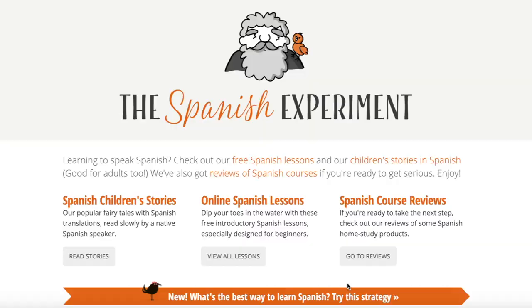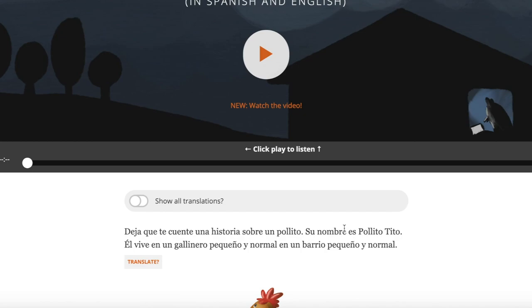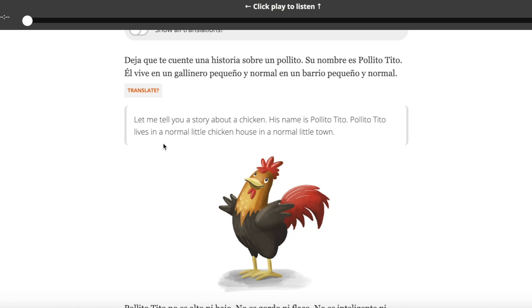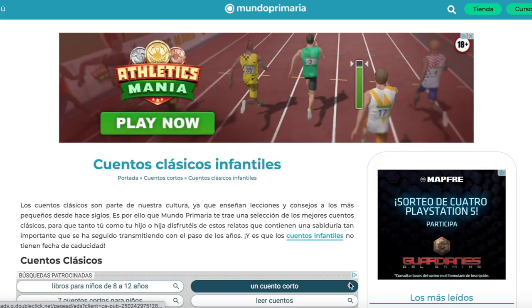Now let's move on to kids' stories. I really think that even as adults learning a language, we're like kids, so it's best to start with something made for children. The next website is called The Spanish Experiment. One thing I love is that it comes with audio so you can listen to the story. There are also English translations below each paragraph, so you can use it to practice writing — read the English first and try to produce it in Spanish.